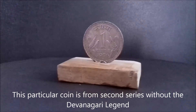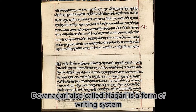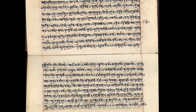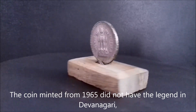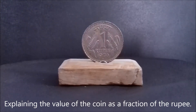This particular coin is from the second series without Devanagari legend. Devanagari, also called Nagari, is a form of writing system — an abugida or alphasyllabary — used in India and Nepal. It is written from left to right. The coins minted from 1965 did not have the legend in Devanagari explaining the value of the coin as a fraction of the rupee.